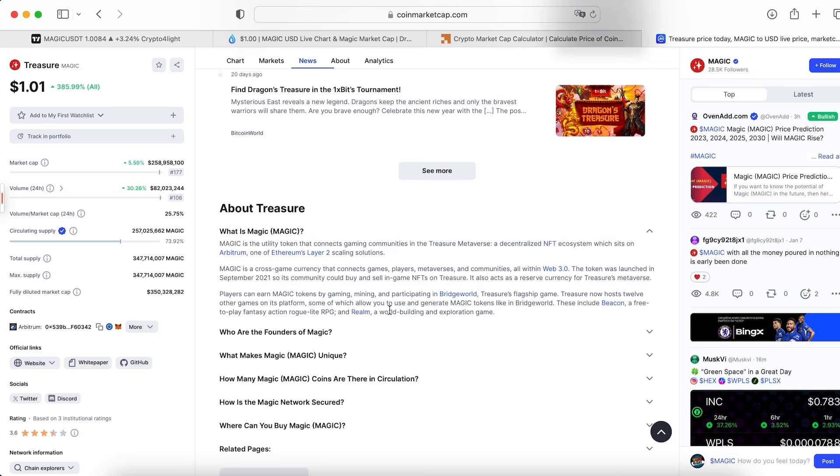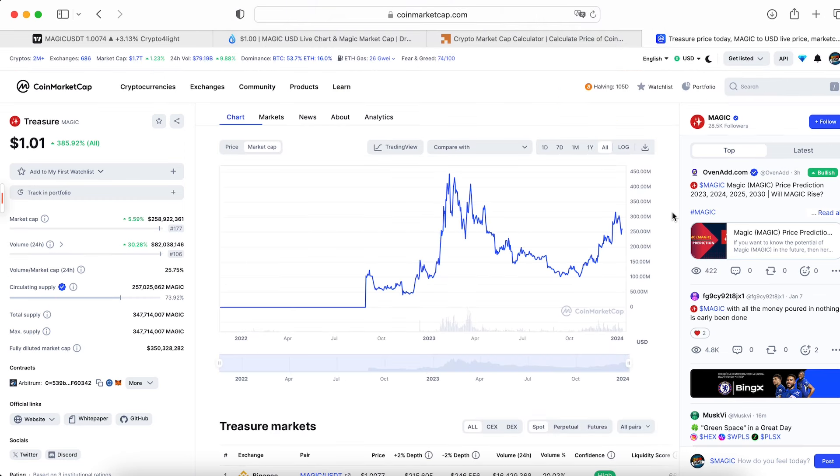Take a look at the utility of this token and what in general this coin is about. Magic is a cross-game currency that connects games, players, metaverses and communities inside Web3. I already explained to you why I'm bullish on the Web3 and the gamify sector because games are making mass adoption for crypto in Web3.